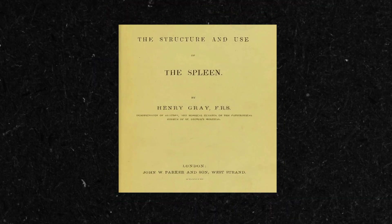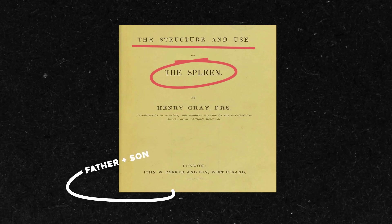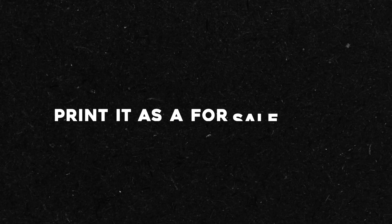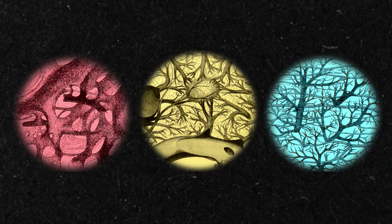In 1853, Grey happened to be in the market for some drawings. He had just finished a massive essay about the spleen and got contacted by a local father-son publishing company to print it as a for-sale book. So naturally, Grey went to Carter for the artwork. And surprise — a 300-page book about the spleen did not sell very well. The publishers took a financial hit on that book, but it did start a working relationship between Grey and Carter for future projects.